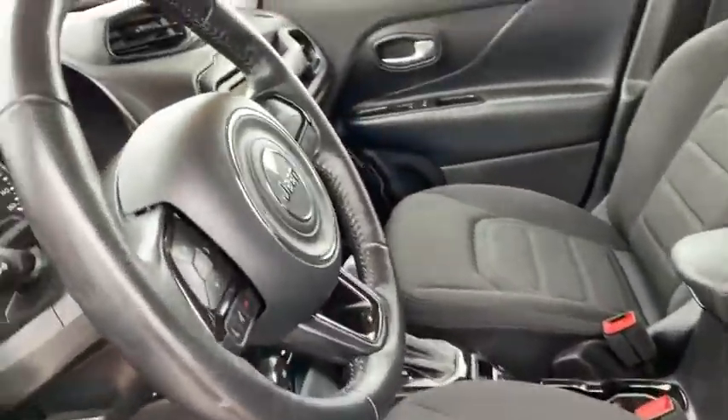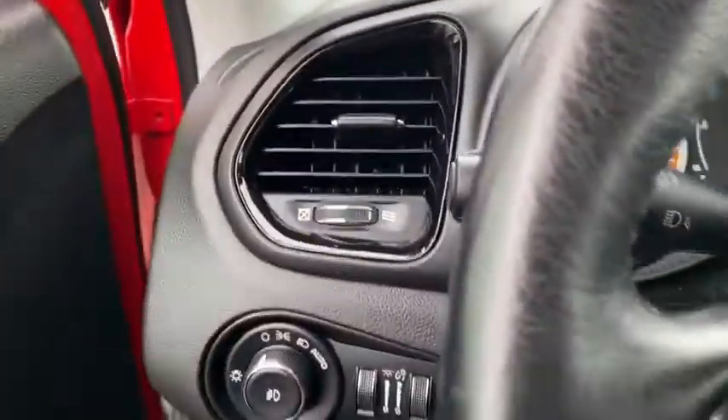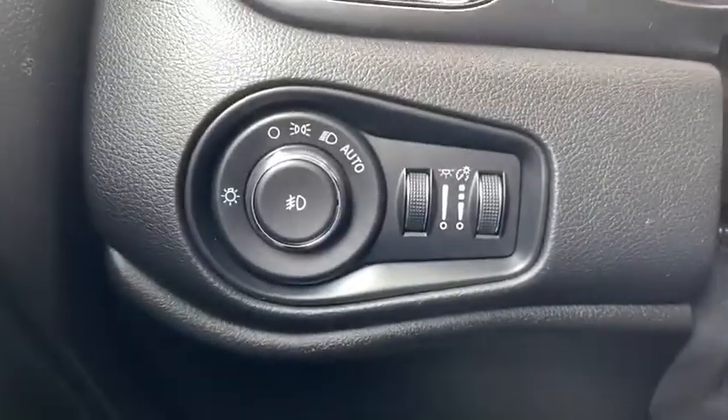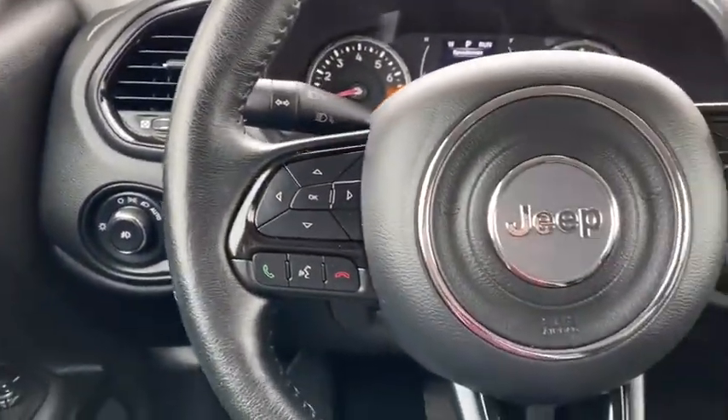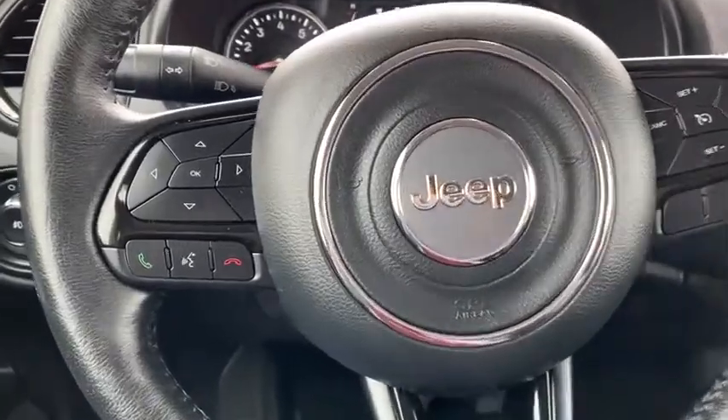rear window defroster, trip computer, heated front seats, electronic stability control, overhead console, remote keyless entry, tachometer, panic alarm, brake assist, rear window wiper.